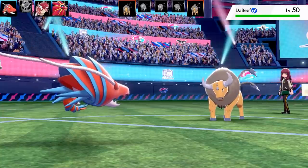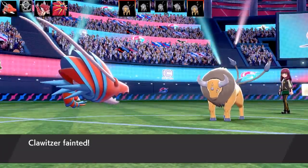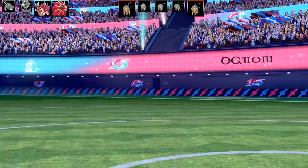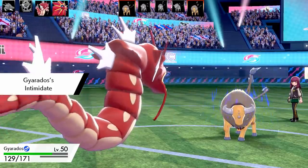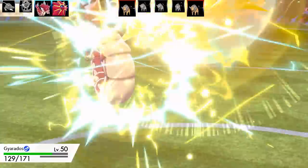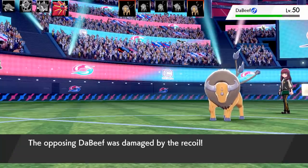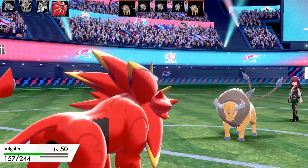Next Pokémon is Taurus — nicknamed 'the Beef' — and it goes for Wild Charge again. Clawitzer goes down unfortunately, but it did its job. Clawitzer absolutely pops off in the next battle so make sure you stick around. I bring in Gyarados to get the Intimidate up, dropping Taurus's attack. I use it as a health sponge knowing I might lose it — it outspeeds me and I was prepared to lose Gyarados anyway.